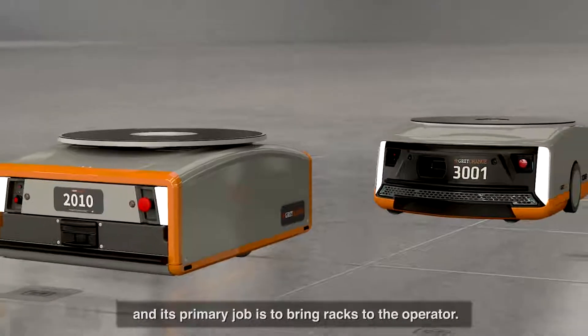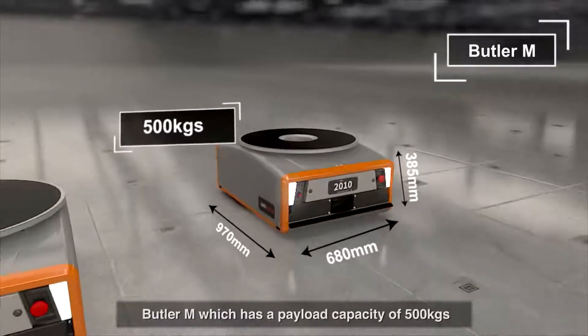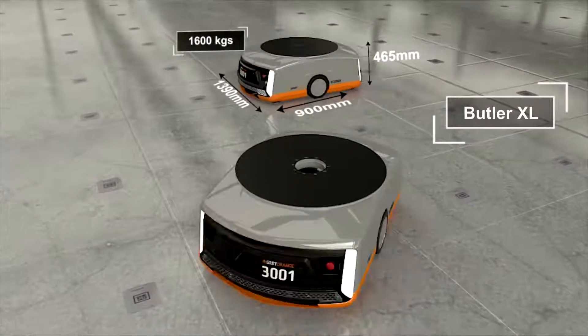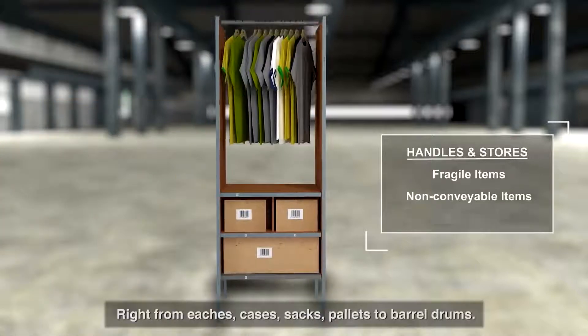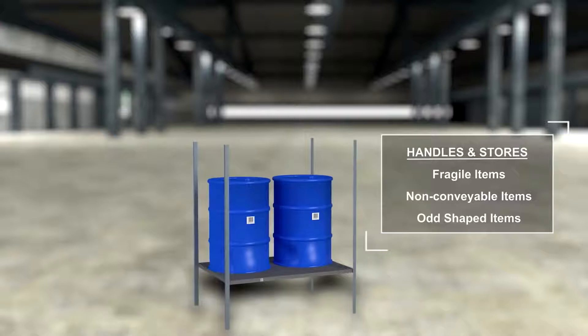The Butler robots come in two variants, and their primary job is to bring racks to the operator. Butler M has a payload capacity of 500 kilos, and the larger Butler XL has a payload capacity of 1,600 kilos. The mobile storage units come in different sizes and can handle a variety of inventory, from eaches, cases, sacks, and pallets to barrel drums.